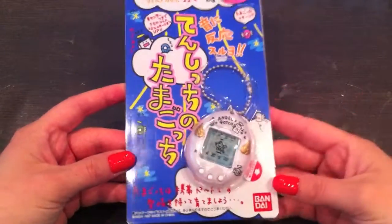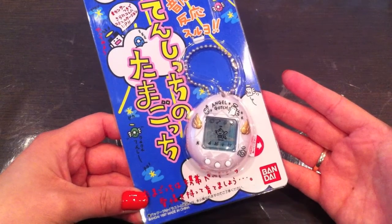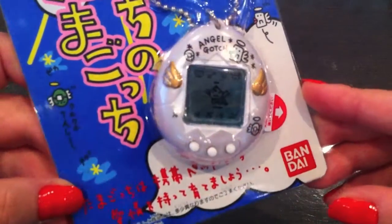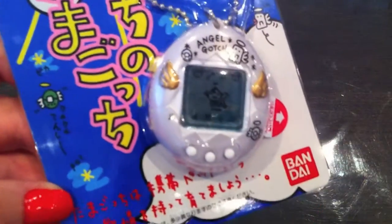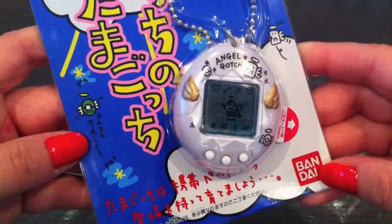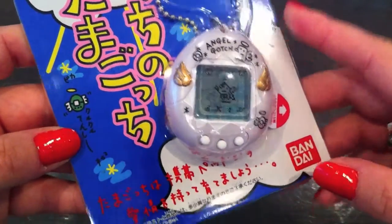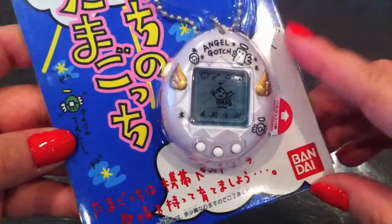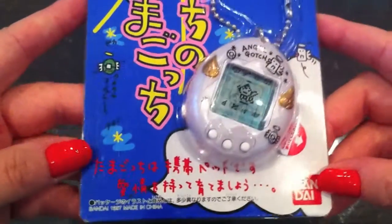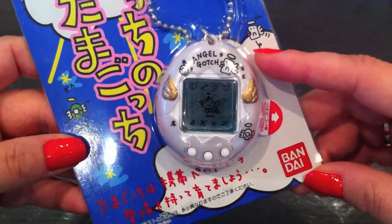Okay, so this is the box — really nice. This is the Japanese version that I have. There are four different shell designs. I have this one, the pearly white one with gold wings. There are three other shell designs: a pink one and a light blue one with silver wings, and then there is an English exclusive one which is yellow with gold wings.